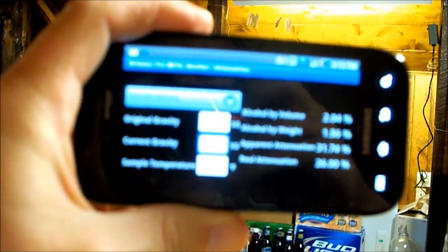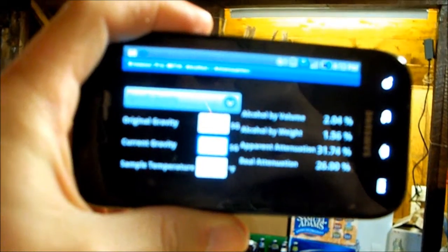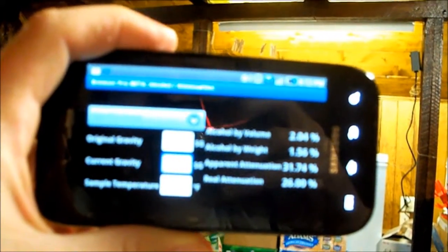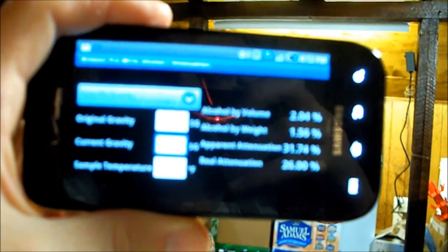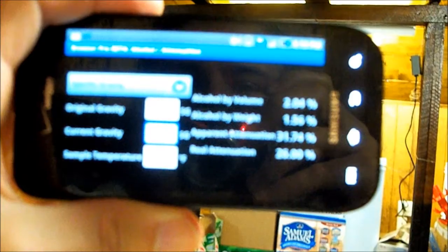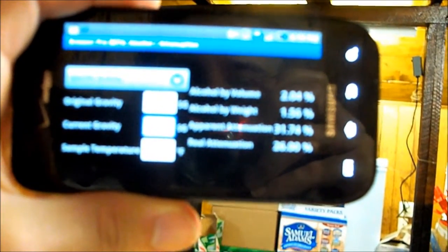You can't really read it on camera, but the original gravity was 1047 and current gravity is 1032 at 50 degrees. Alcohol by volume is 2.04% at this time, and 1.5% by weight — though I don't really go by that. Apparent attenuation is 31.74% and real attenuation is 26%.